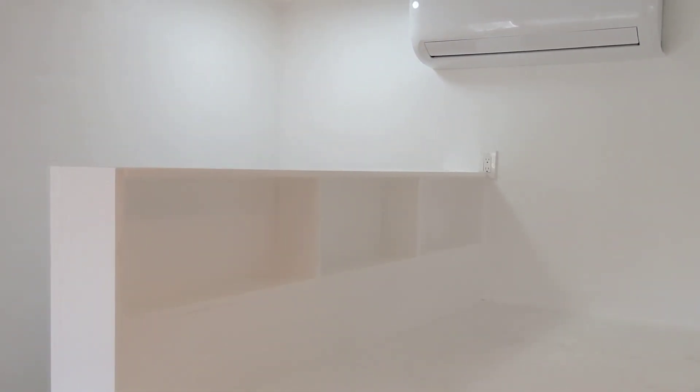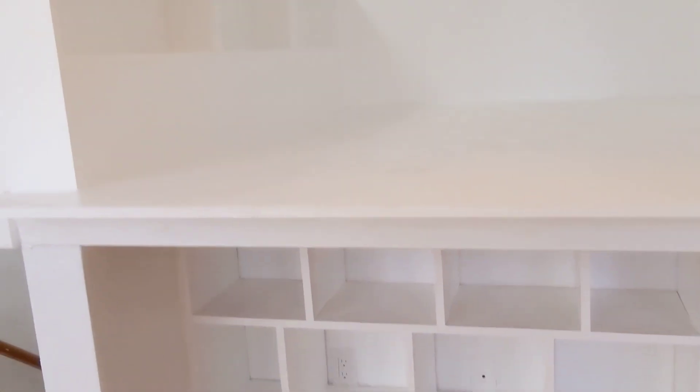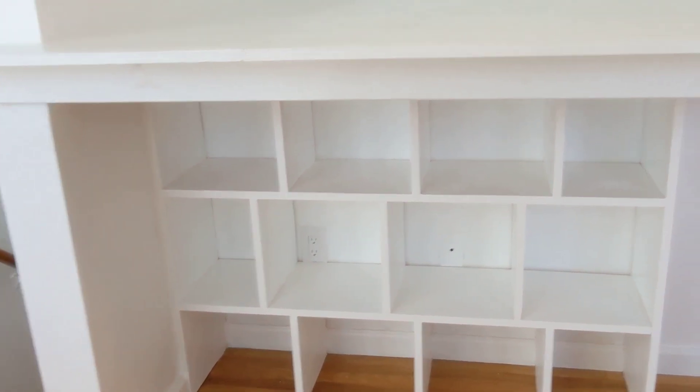This platform is designed for a queen-size bed, with bedside storage there. There's also storage over there, and a little ladder for access.